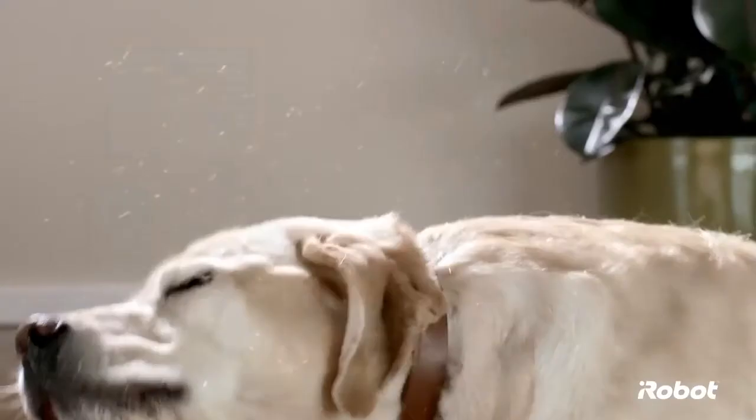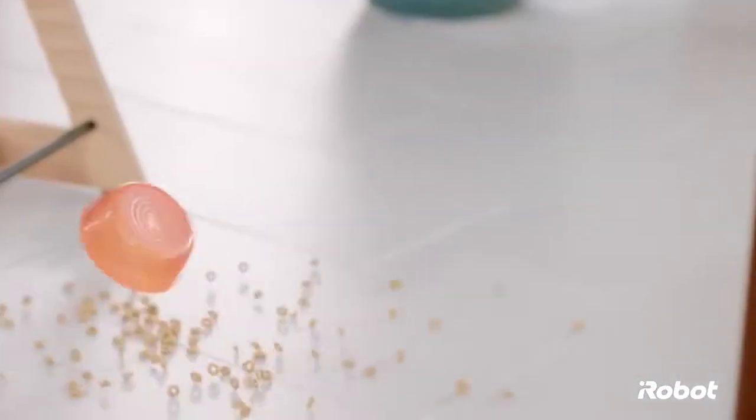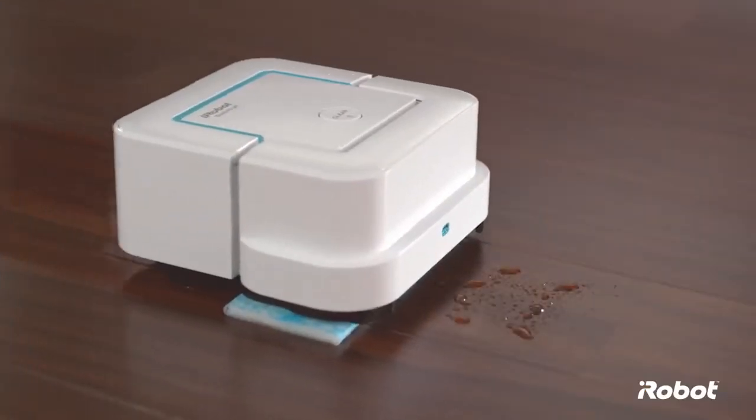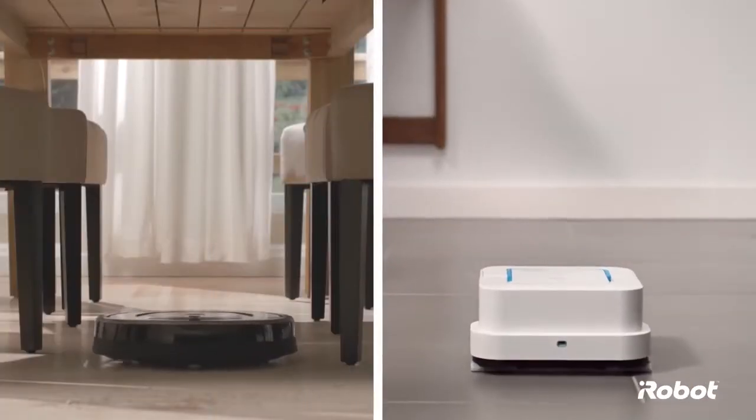Let's face it, with the dirt and dust that build up every day in your home, not every cleaning challenge is the same. Sometimes you need a vacuum, other times you need a mop, often you need both.